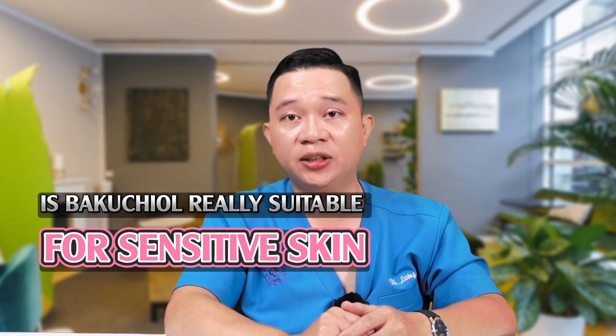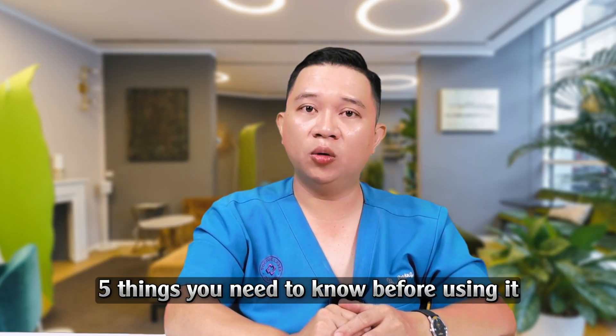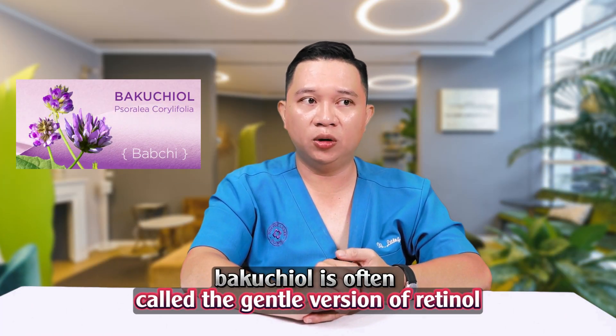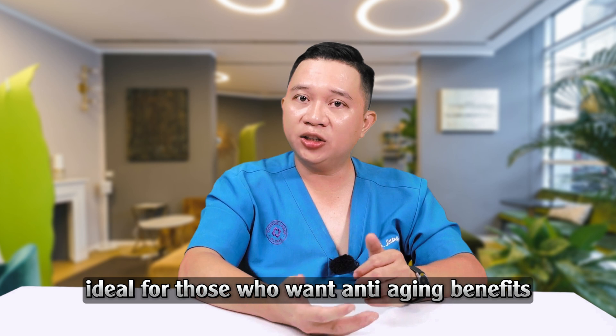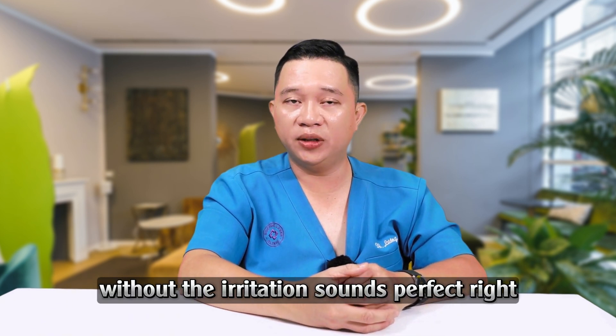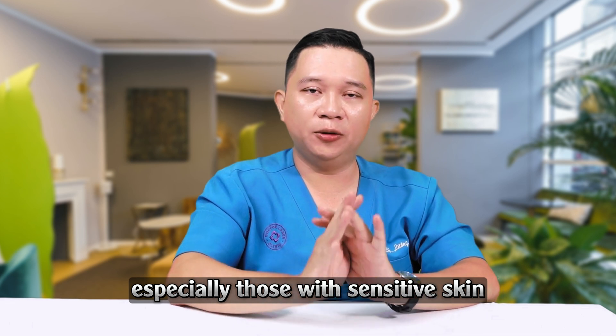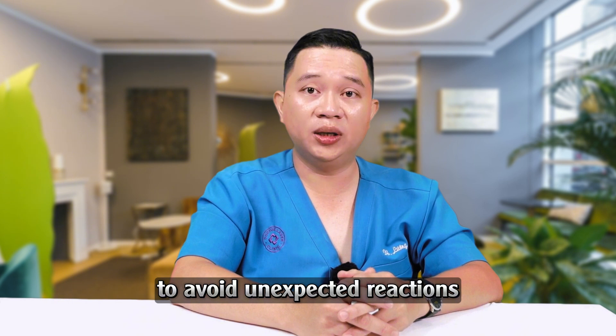Is Bakuchiol really suitable for sensitive skin? Five things you need to know before using it. Bakuchiol is often called the gentle version of retinol, ideal for those who want anti-aging benefits without the irritation. But is that true for everyone, especially those with sensitive skin? Before you start using Bakuchiol, here are five important things you should know to avoid unexpected reactions.